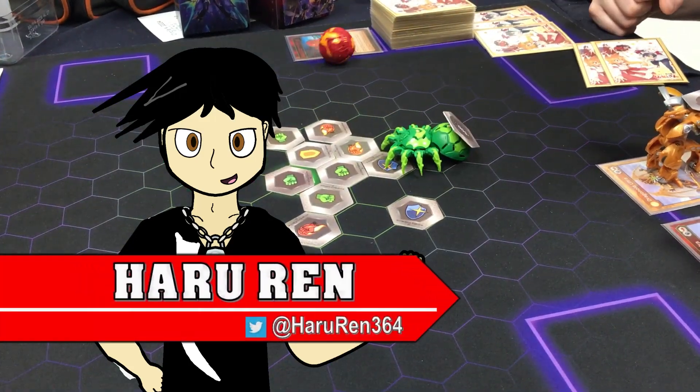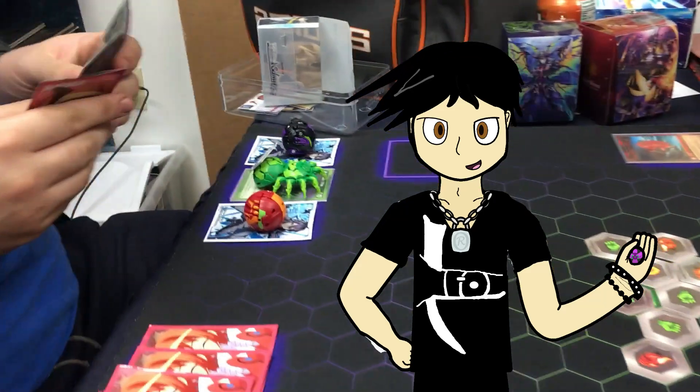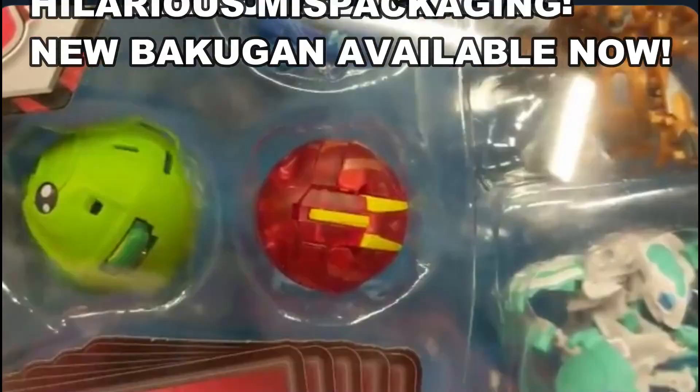Hello brothers and welcome to the BakuTalk News! Watashi namae wa Haru Ren! Support BakuTalk in our campaign to reach a thousand subscribers by pressing the thumbs up button, giving us a subscribe and leave a comment down below! Let's BakuTalk!